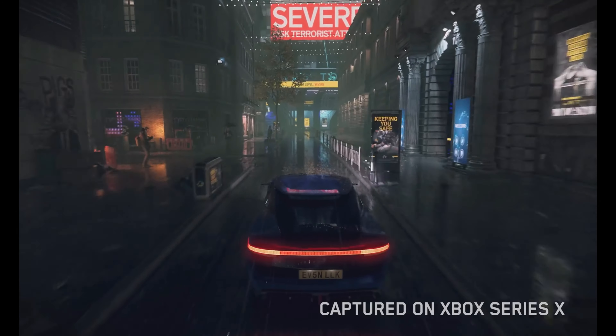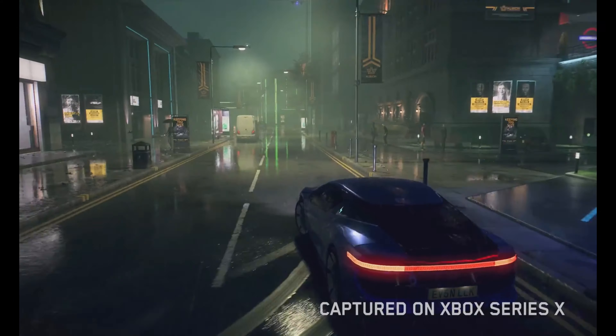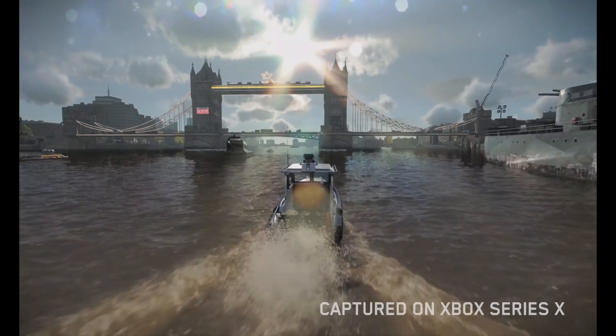Thanks to DirectStorage, all game loading times are dramatically reduced. Players won't have to wait to get back into the action. This tech also gives you a more seamless world traversal experience, especially when driving at high speeds.